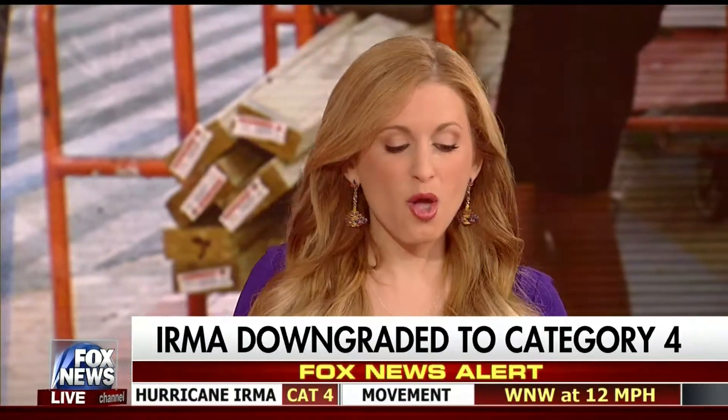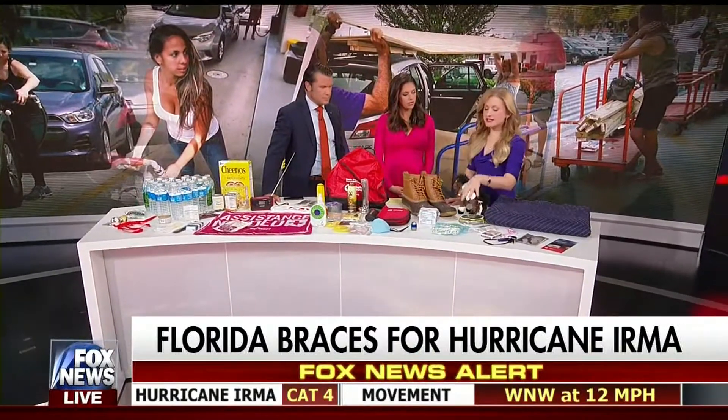A lot of it you would have had to buy already, but there are some things in your own home that you need to think about. As Hurricane Irma approaches, hopefully you have your kit in place. If you don't, gather things you have in your house and put them all together in one spot.